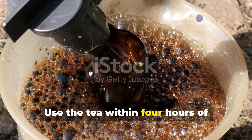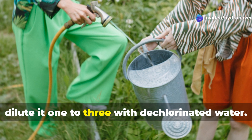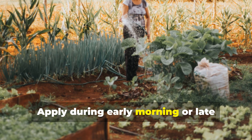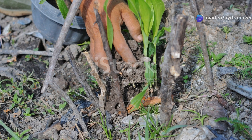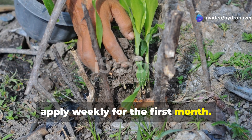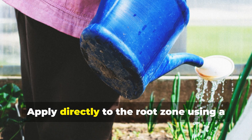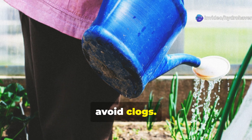Use the tea within four hours of stopping aeration. For soil application, dilute it one to three with dechlorinated water. For foliar spraying, use a one to five dilution. Apply during early morning or late afternoon to protect microbes from UV damage. In distressed gardens, apply weekly for the first month. For ongoing maintenance, apply monthly. Each gallon of diluted tea covers about 50 square feet. Apply directly to the root zone using a watering can without a rose attachment to avoid clogs.